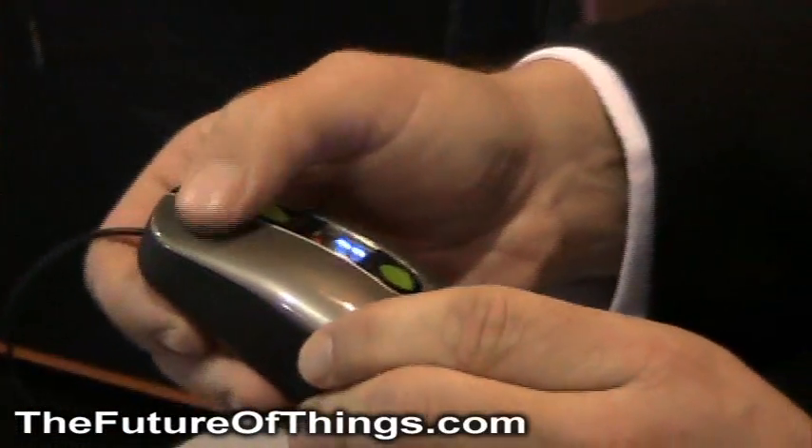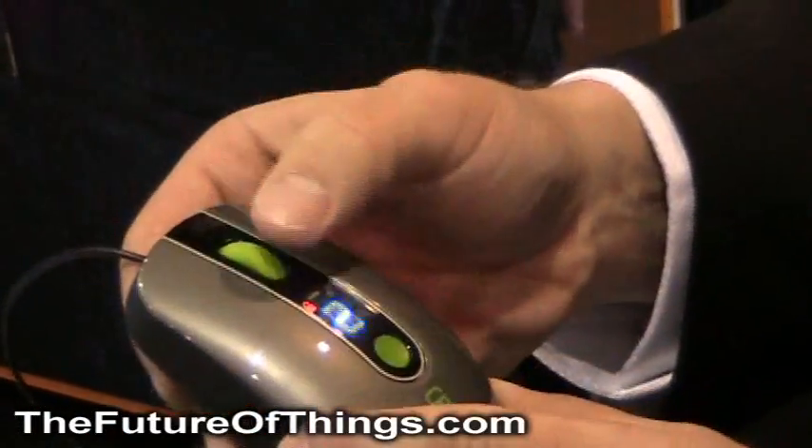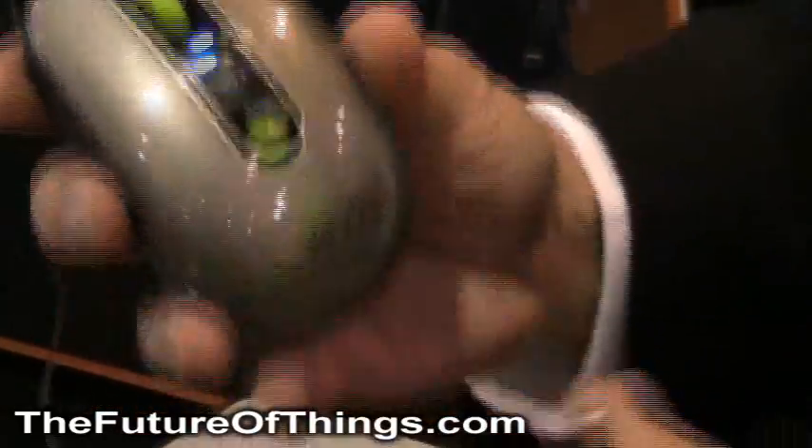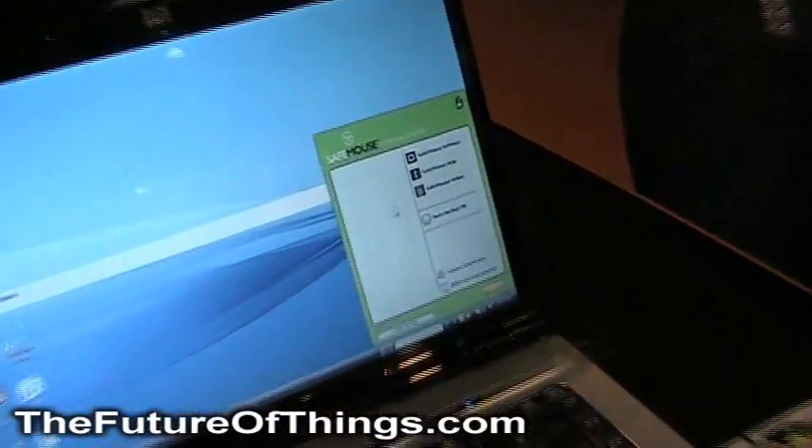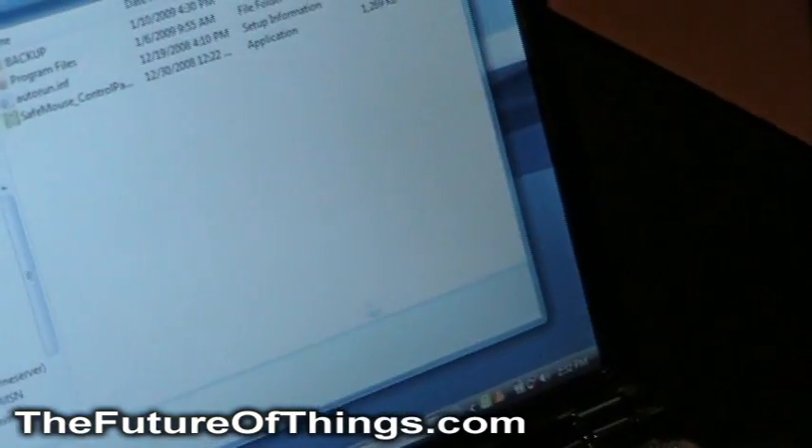Press the button — our default PIN was one, two, three, and you do that using the scroll wheel. Enter, now it's unlocked, and now we'll see that the software is going to appear, and you can explore it just like you would a flash drive.